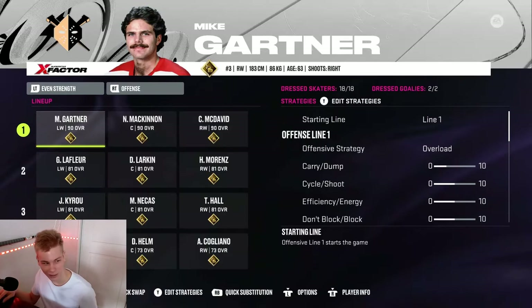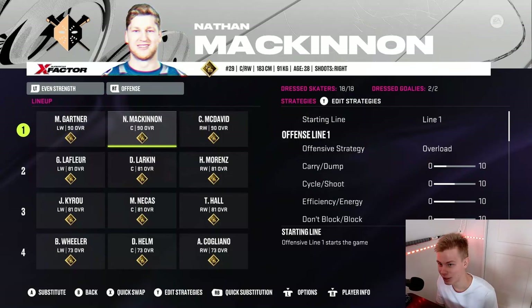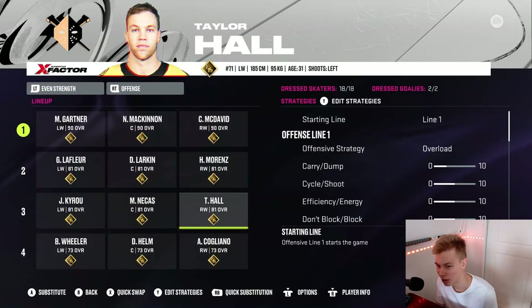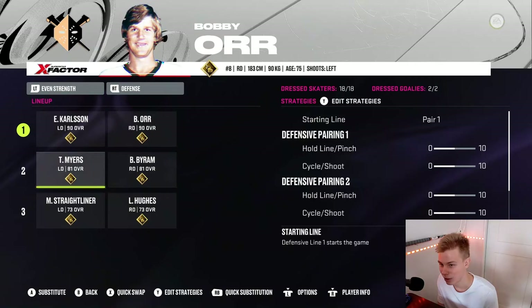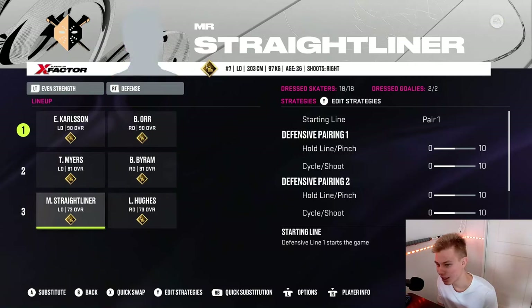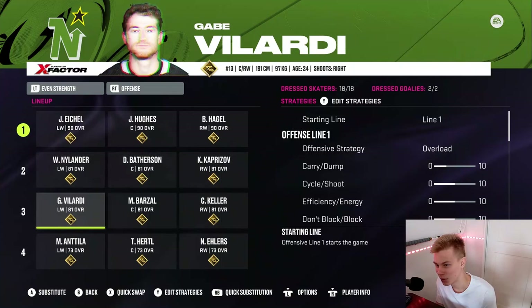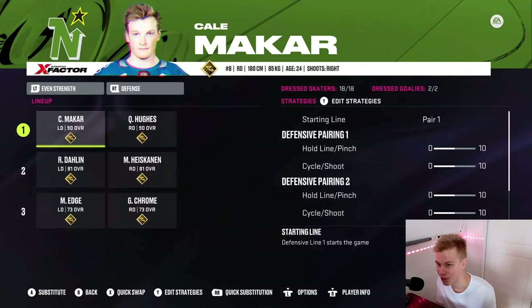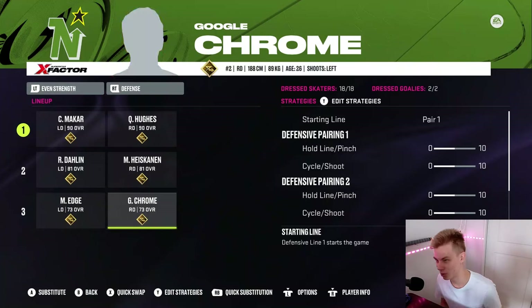The Wheeling Wheelers lineup: Gartner, McKinnon, McDavid, Gila Fleur, Dylan Larkin, Howie Marenz, Kyru, Natchez, Taylor Hall, Blake Wheeler, Darren Helm, and Andrew Cogliano. On defense, it's Carlson and Orr, Tyler Myers, Byram, Mr. Straight Liner, and Luke Hughes. For Elite Edges: Jack Eichel, Jack Hughes, Hagel, Nylander, Bathurst and Kaprizov, Villardi, Barzal, Keller, Marko Anttila, Hurdle, and Nick Ehlers. On defense, Kayla McCarr, Quinn Hughes, Darlene Heiskanen — and of course the goated Elite Edges player, Microsoft Edge, with Google Chrome by his side.